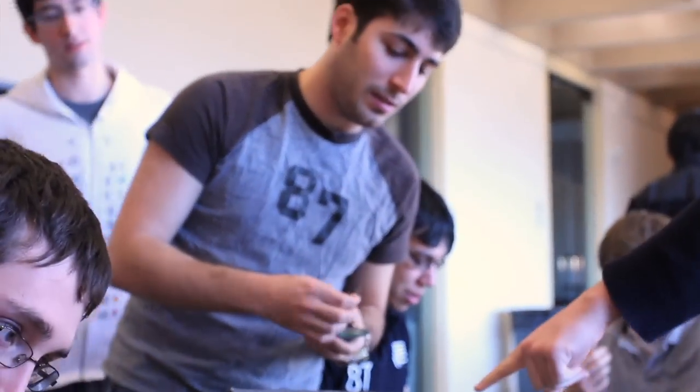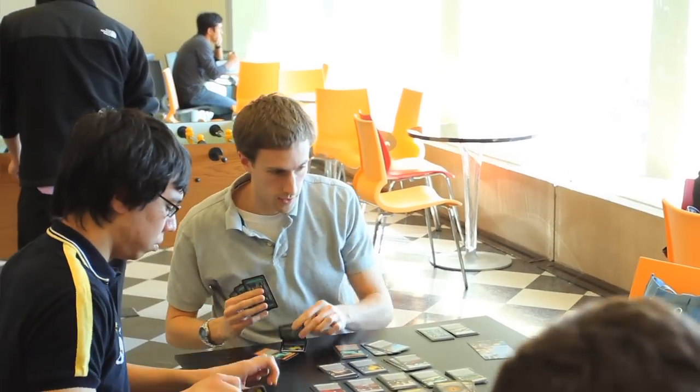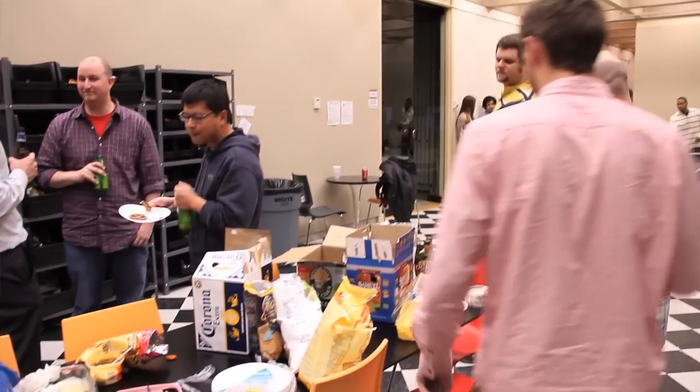We work pretty hard at Wayfair, but we also know how to kick back and have a little fun. There's a bridge club, a Dominion tournament going on right now, and monthly celebrations for birthdays where we bring chips, dip, and beer and hang out on our engineering floor after work, usually around once a month. There's a lot going on outside of work as well.